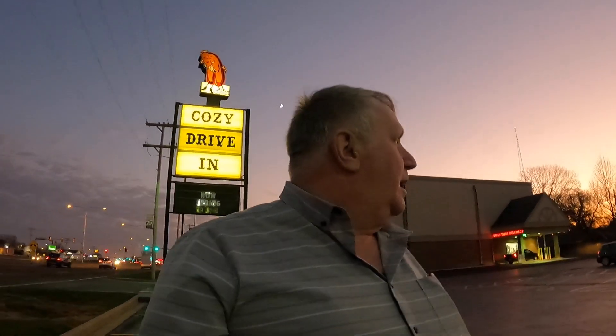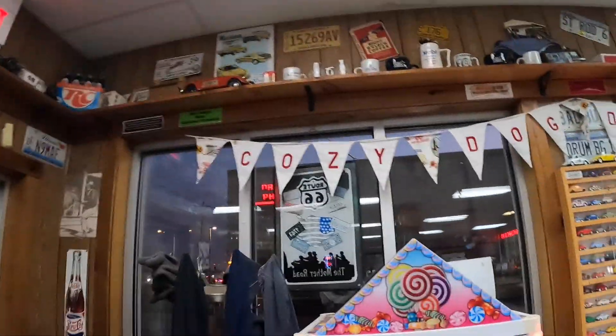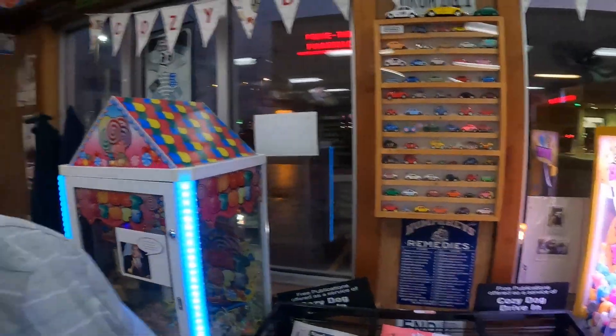Route 66 Cozy Dog Drive-In — I've been waiting on this one. You can actually go inside and order; you can't eat inside because of the Rona, but at least they're open. We're going to go in, order a little something, eat it out in the car, and talk about it. Let's go on in and see. Pretty cool. Let's see what we've got going on in here — place an order, here we go.